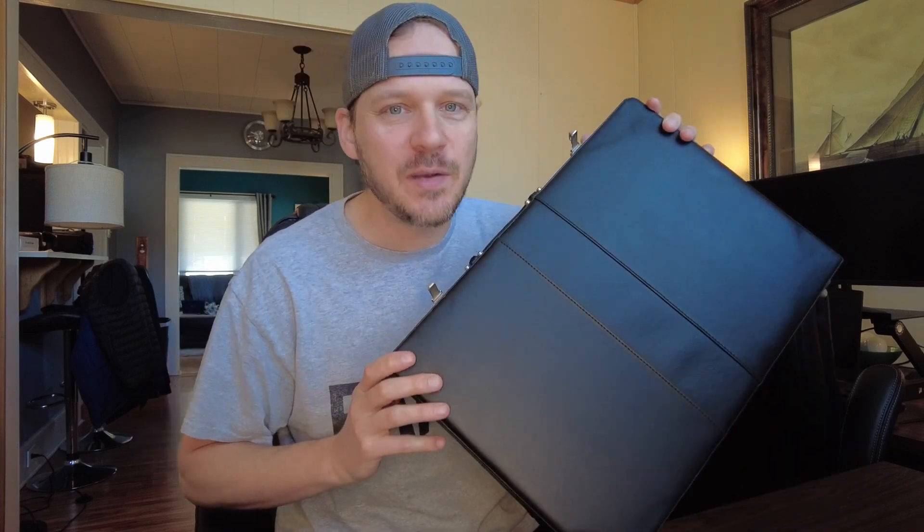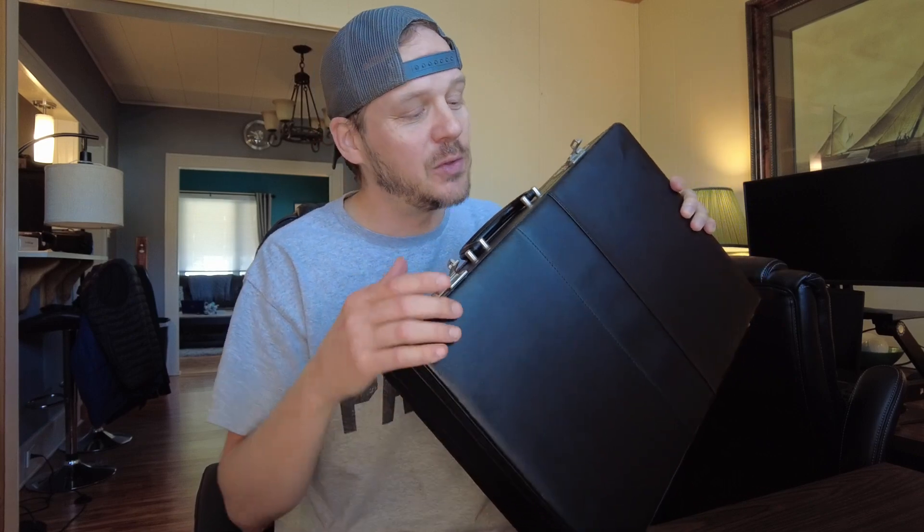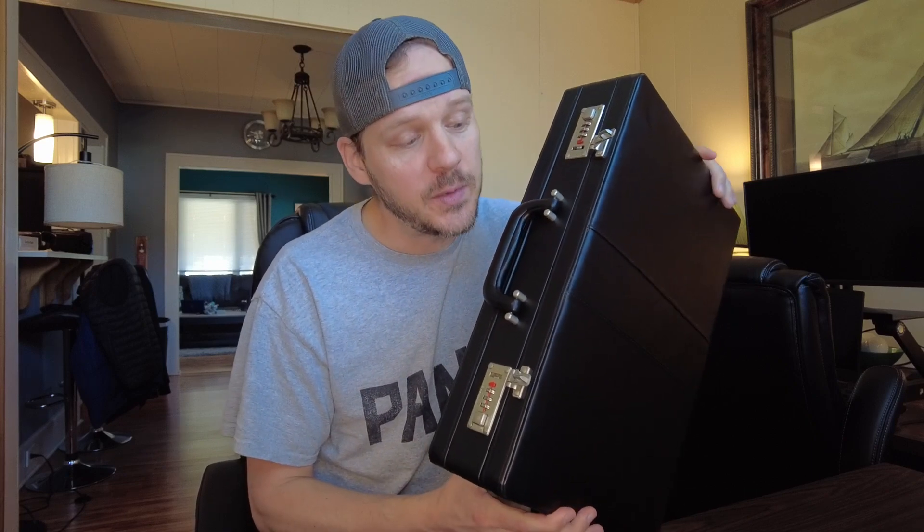I bought it for a silly reason, but when I got it I was really impressed with the quality and how cool it is. I don't really have any reason to be carrying a briefcase around, so I might not get one for myself, but I'm really impressed with it. If you are looking for a really nice briefcase or attaché case, this is one I found on Amazon that I think is pretty cool and I would definitely recommend it.